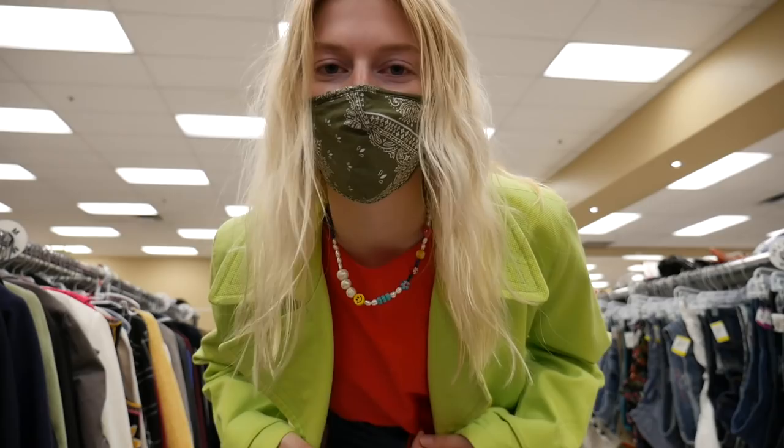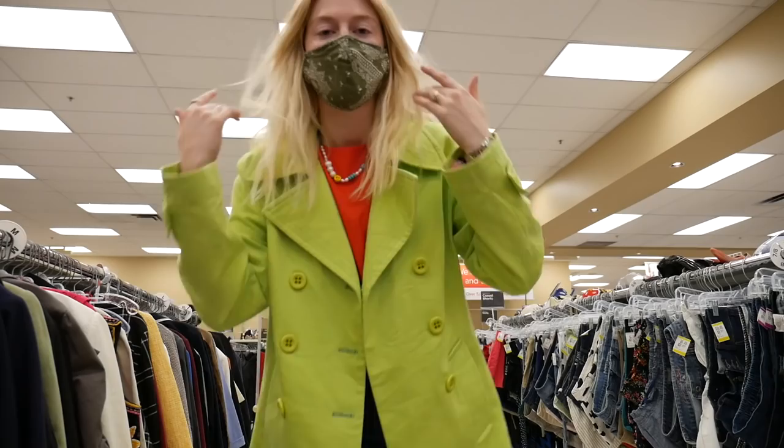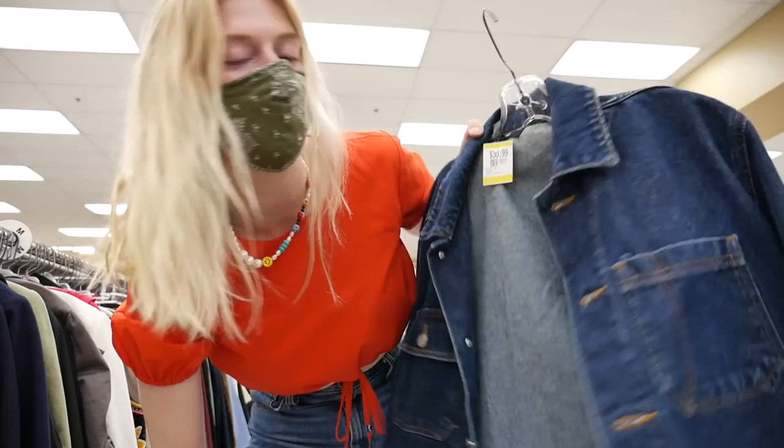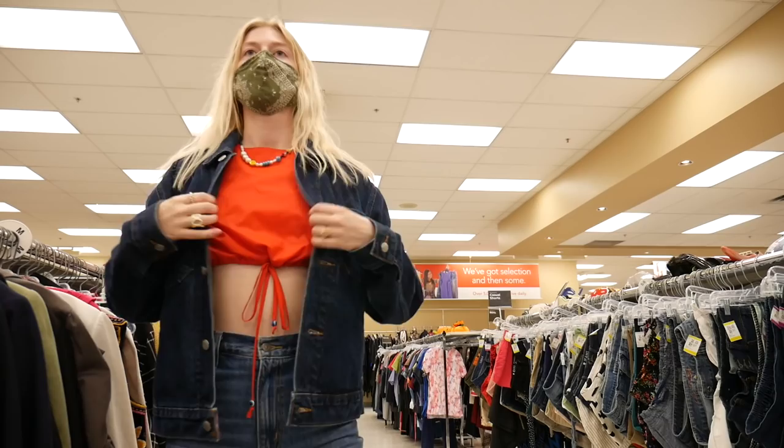I kind of like this green with my red shirt right now — they look really nice together. I'm actually digging this one. This is another maybe. I did say I wanted more color for fall, so it's definitely very colorful. The last one is just a denim jacket which I don't think I'll get, but I'll try it on.